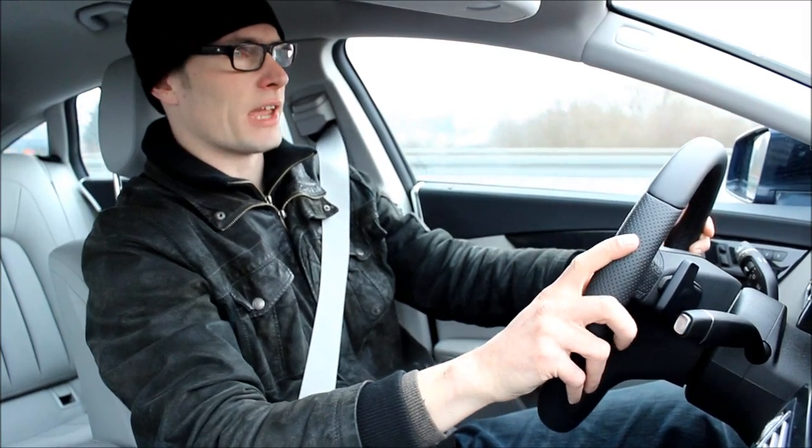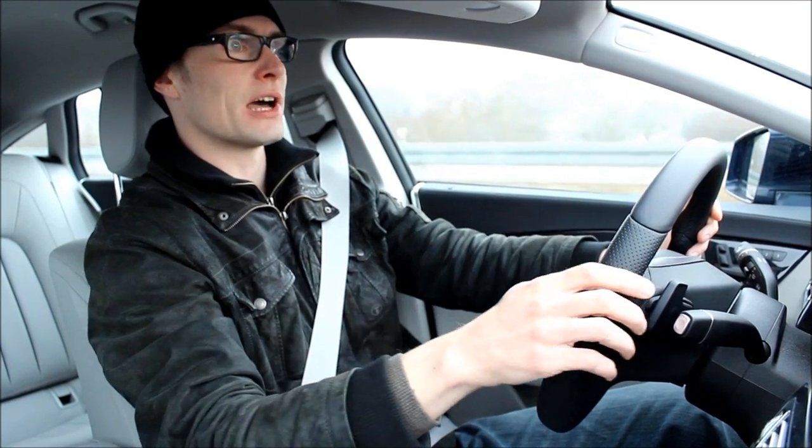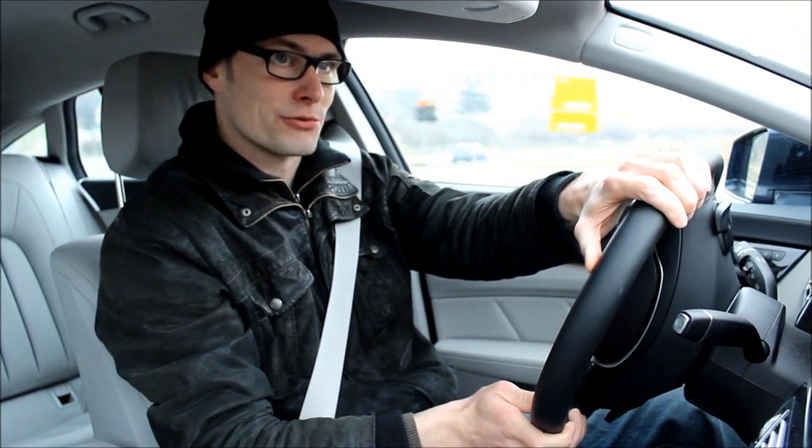I think this 500 here is actually one of the best engine choices that you can go for in this car, because a car that looks so great deserves a great engine. And this 500 here really is a great engine.